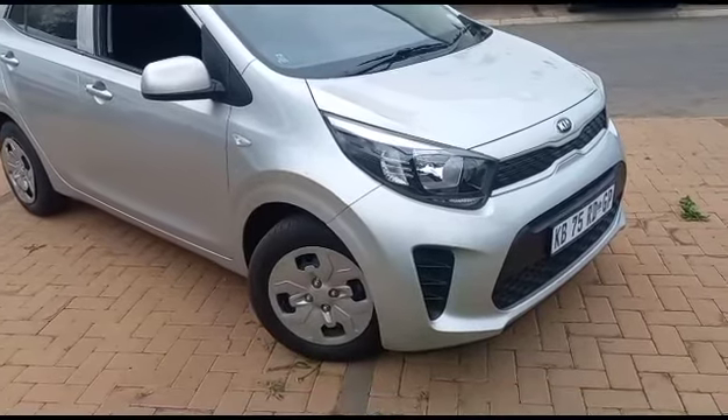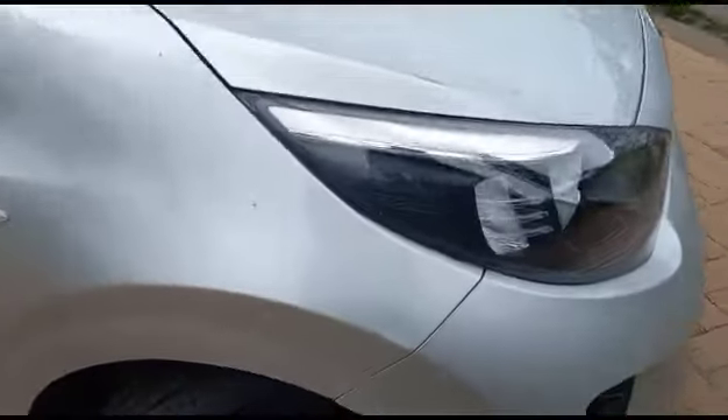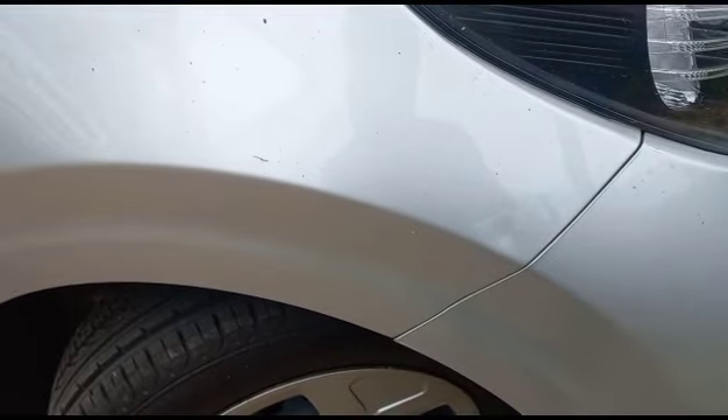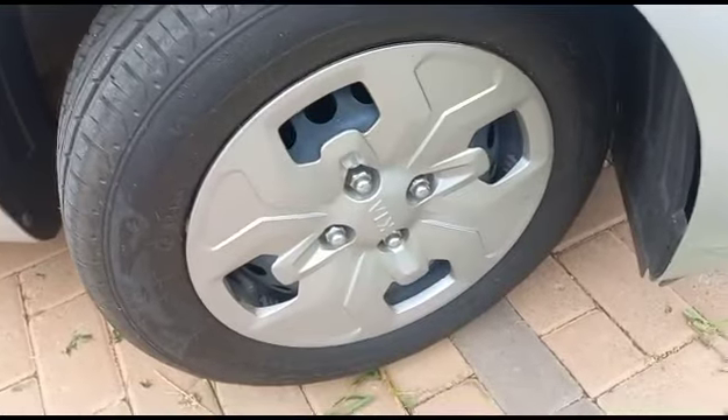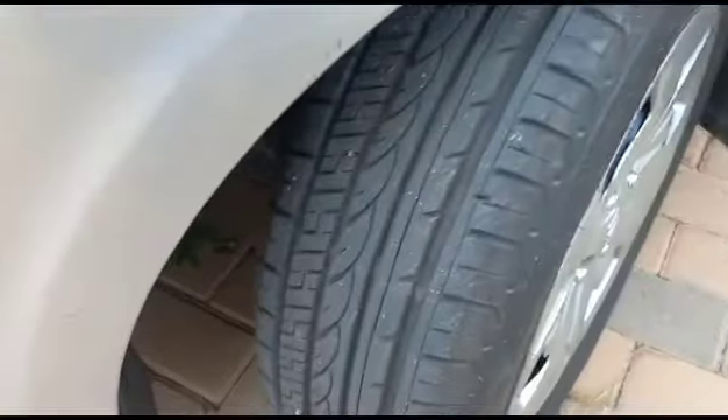Exterior video. Vehicle has been re-sprayed. Minor dents on right-hand side front fender. Right-hand side front wheel cap all good. Tyres all good.